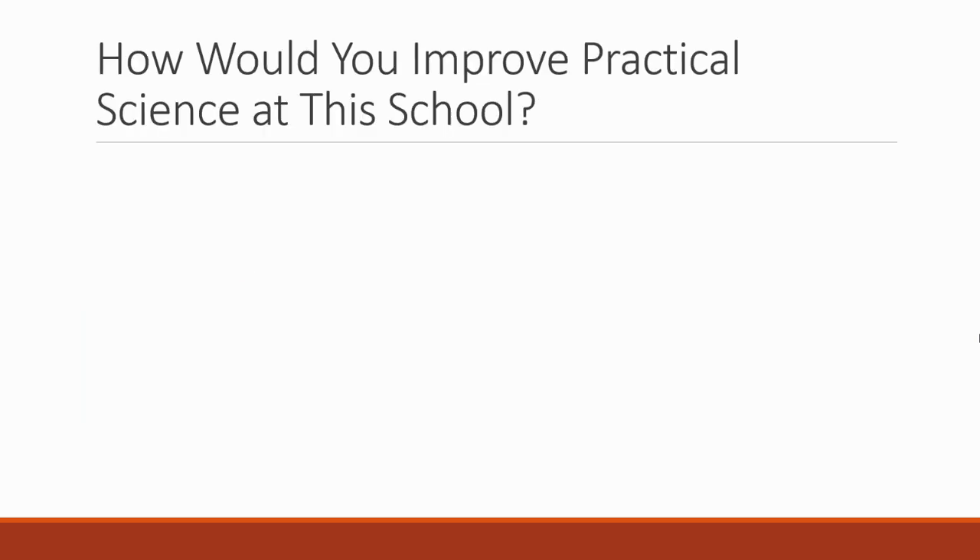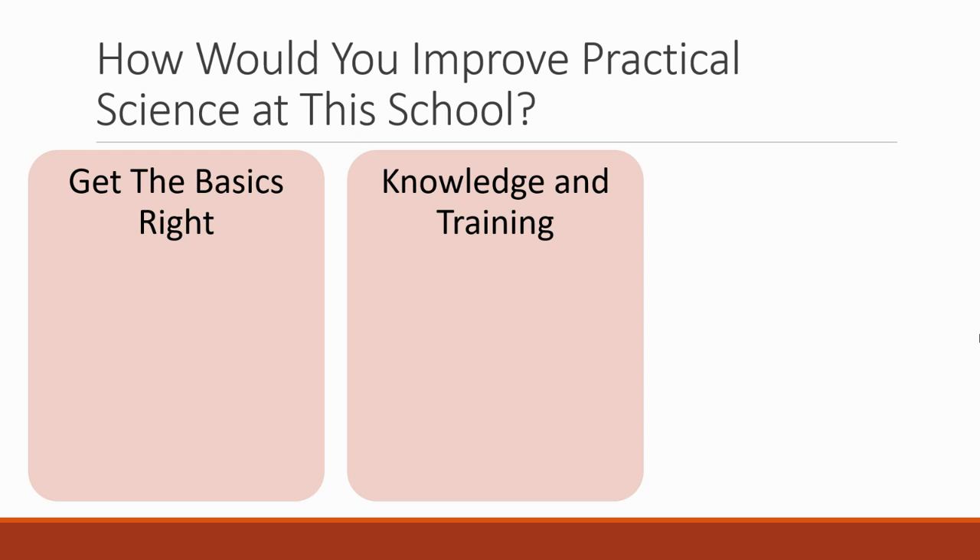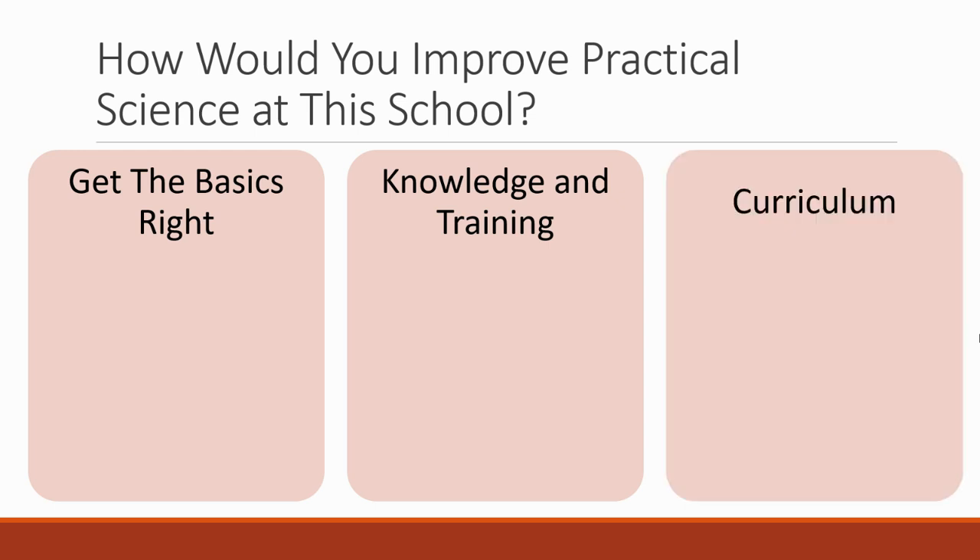The next thing to look at is: how would you improve practical science at this school? You can take lots of the points here and include them in other answers at your interview. So let's plan a good answer. The first thing is you think about getting the basics right, then knowledge and training that is essential in good practical science, and then the curriculum and how you can have an impact on that.